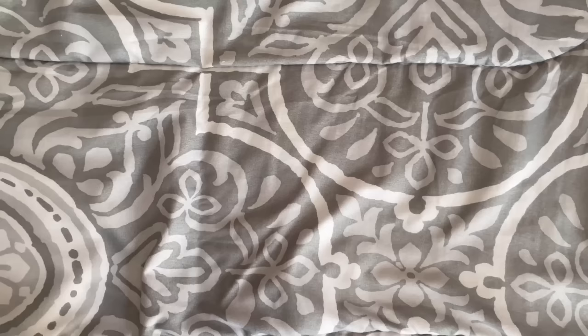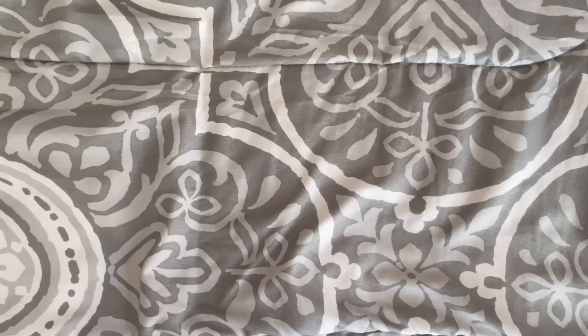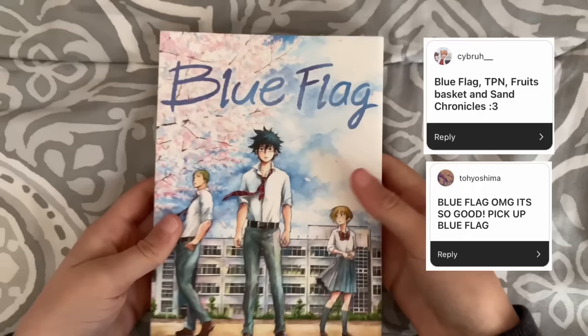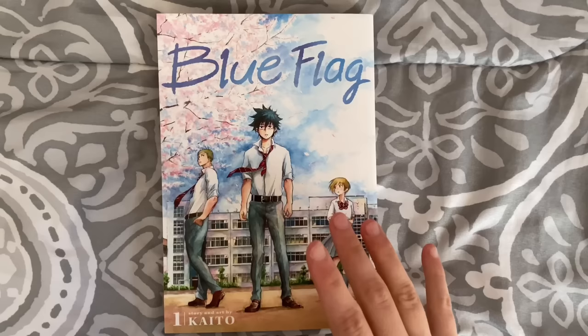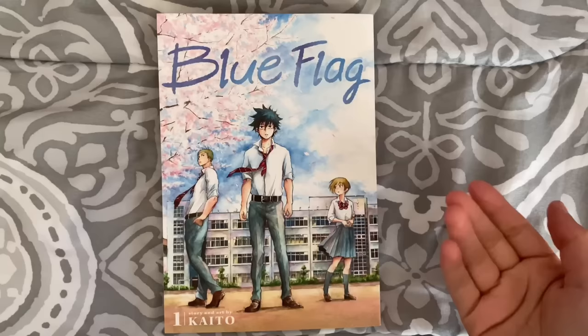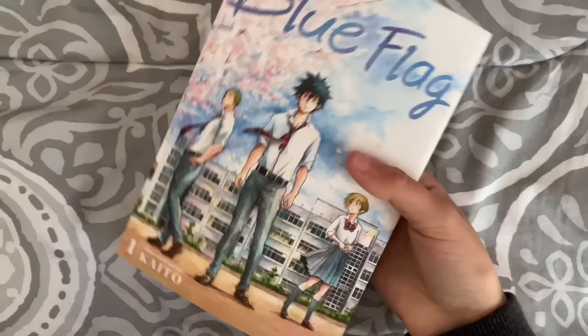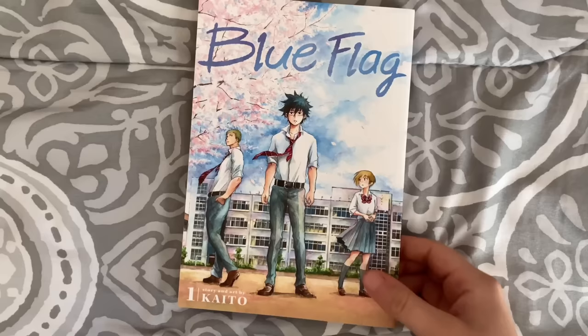I asked on my Instagram for recommendations and you all came through. I picked up a couple — I wanted to get Chainsaw Man and Jujutsu Kaisen to broaden my horizons, but those super popular series are always sold out. What I did get was Blue Flag volume 1. I've heard the ending isn't great, but everyone raves about it. If the ride is good enough, that's a fair trade-off. The edition is really nice, a pretty hefty volume for the price, and I've heard it has some good LGBT+ representation.